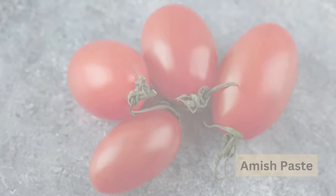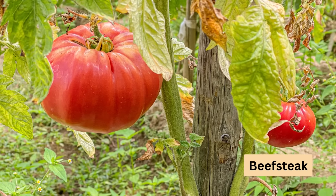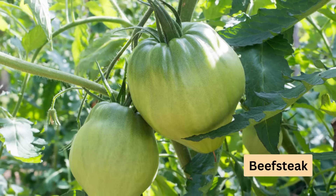If you're a fan of big tomatoes, beefsteak is your best bet. These giants can grow up to 1.5 metres tall, so staking is a must.